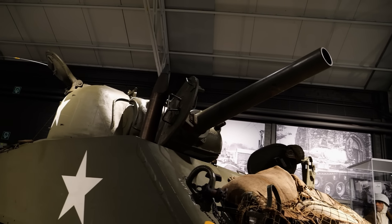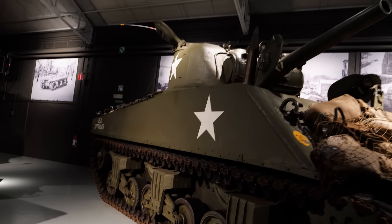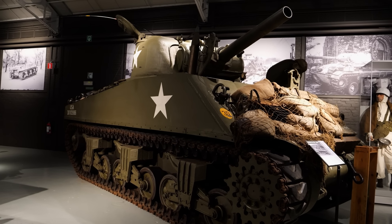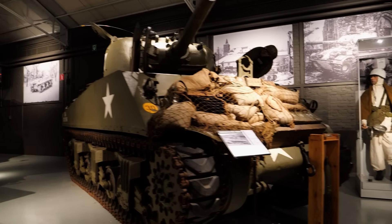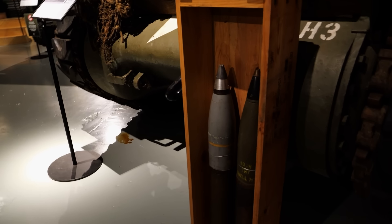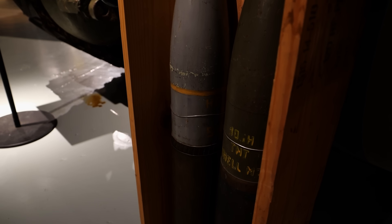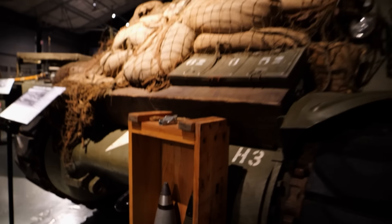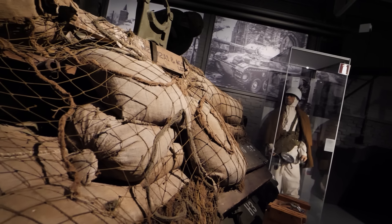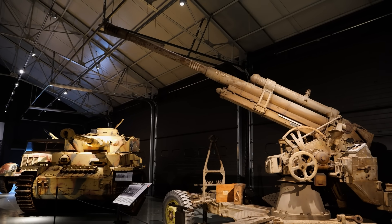Moving down the line, we have another model of Sherman equipped with a bigger gun — a 105-millimeter howitzer. They would use this for indirect fire on targets not directly visible from the tank. It was powerful enough to take out enemy field fortifications and could also destroy other tanks with rounds like this M67 HEAT — High Explosive Anti-Tank. That's not the core mission of this model, but it could be used for that, and during the Battle of the Bulge they really relied on this version.